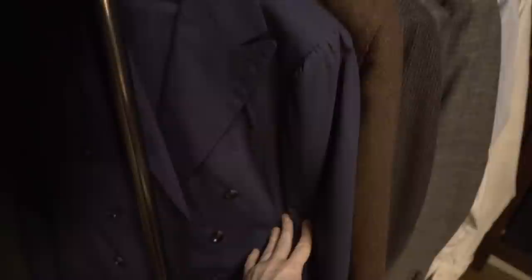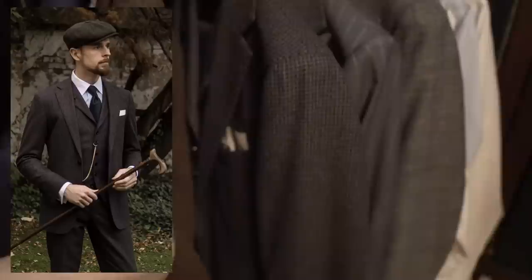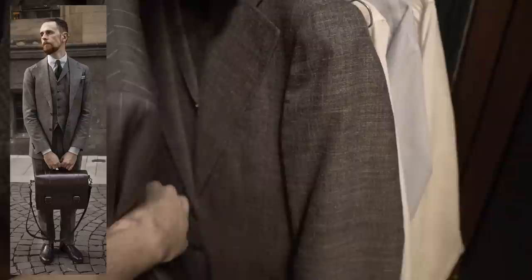Behind that is the first waistcoat I ever made for myself. In the bottom row we have a modern dark blue double-breasted summer suit. Then we have a 1940s hunting jacket reproduction made from tweed — lovely patch pockets on here. A modern three-piece suit made from thick Vitale Barberis flannel. A modern grey double-breasted suit, and finally a greyish-brown summer three-piece suit.